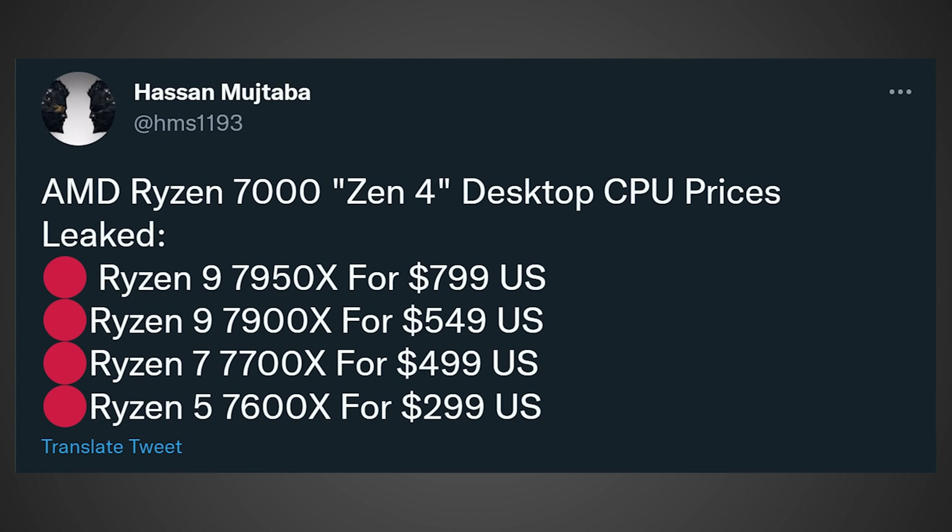Zen 3 was pin compatible with previous AM4 boards, meaning that if you had a B350 or B450 motherboard, you could easily slot in a Zen 3 processor. Although the pricing of the CPUs went up significantly, your cost of entry was still pretty low. Unfortunately, Zen 4 CPUs don't have that option — you're going to have to buy a brand new motherboard, which will likely be expensive, and you're also going to be locked into expensive DDR5. So the overall platform cost is going to be much higher with Zen 4. Unless these CPUs bring an absolutely insane amount of performance, it's going to be a pretty hard sell for people on existing AM4 motherboards or older.